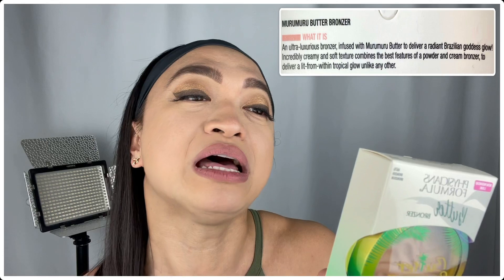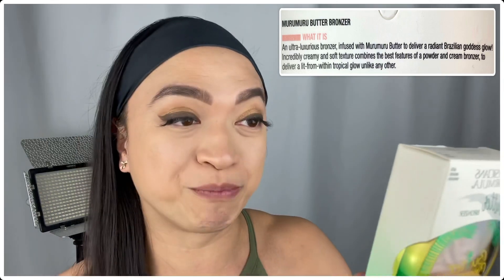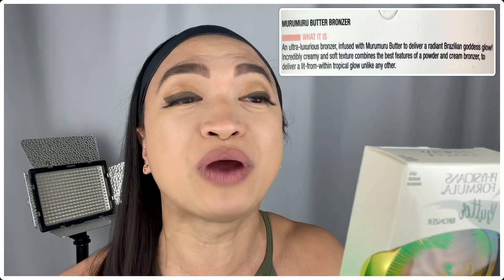So let's explore this together. What it says in the back is it's a Muro Muro Butter Bronzer, and it is an ultra-luxurious bronzer, infused with Muro Muro Butter to deliver a radiant Brazilian goddess glow — a tropical glow unlike any other!